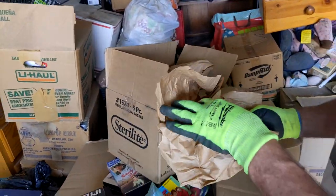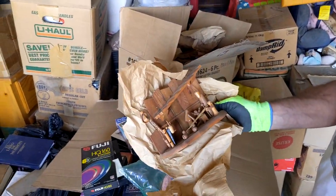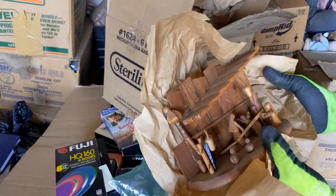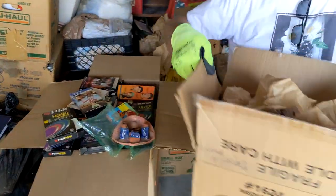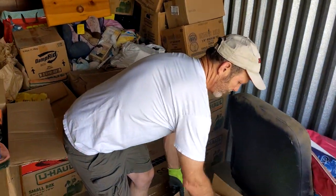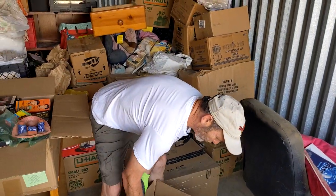I gotta be careful — this looks like an old nativity. Oh yeah, handmade little thing — that's neat. This will be something to go through later. I don't want to rip through that old nativity. Yeah, let's open one more.